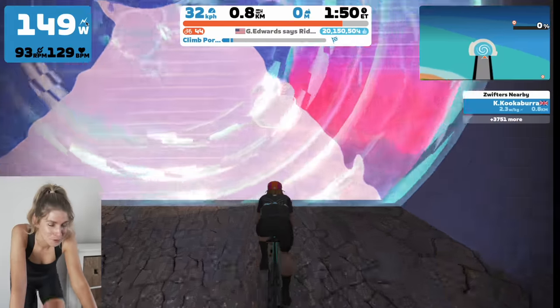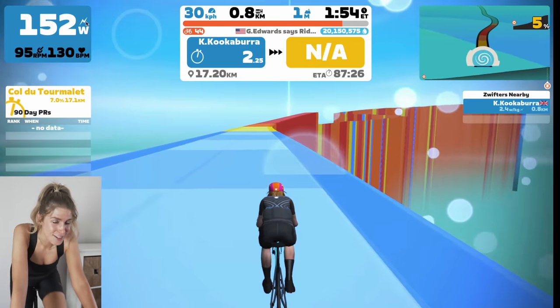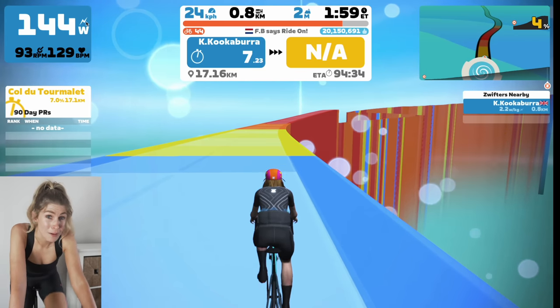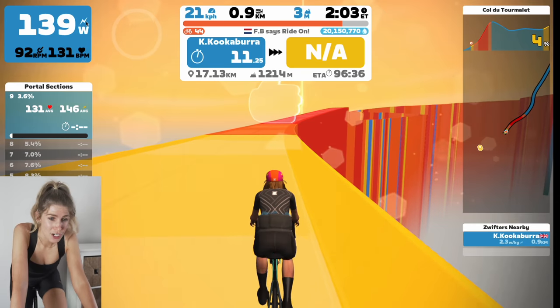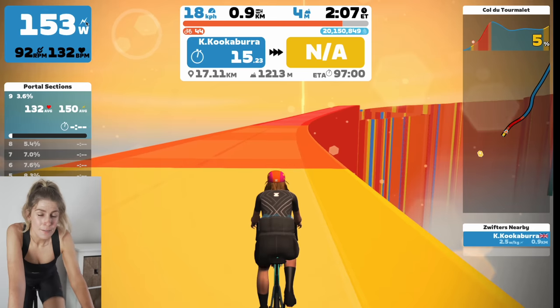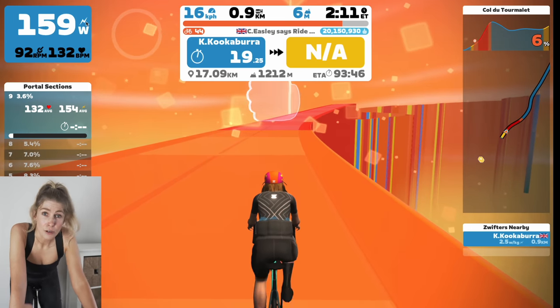It is like an actual portal. Zwift is nearby on the right but as you can see it's only me, and that is because I have early access. But when it's open to everybody, you'll see all the other riders nearby.